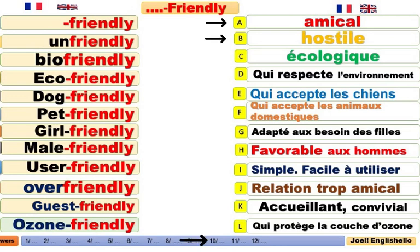Bio-friendly. Écologique. It is bio-friendly. Il est écologique. Eco-friendly. Respectueux de l'environnement. It is eco-friendly. Il est respectueux de l'environnement. Il respecte l'environnement.